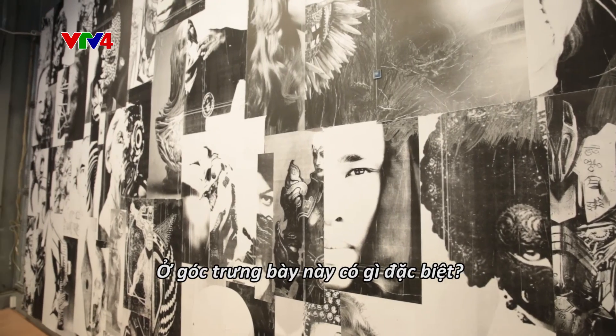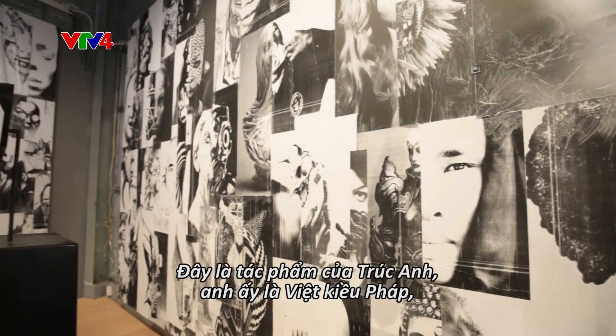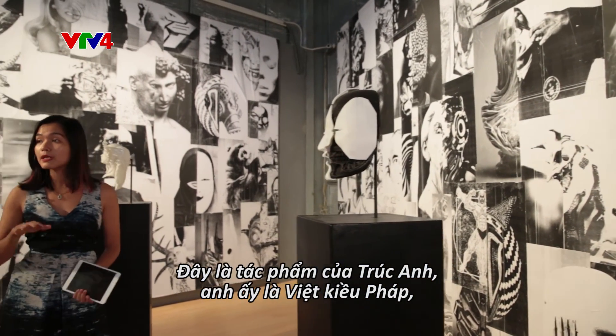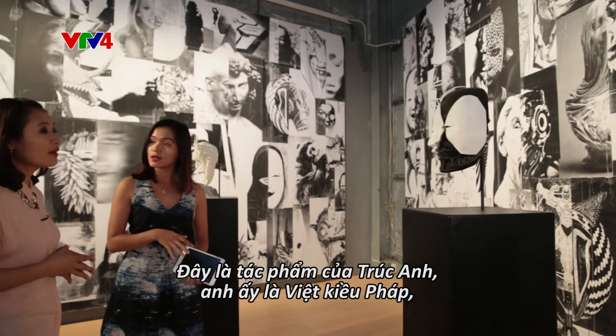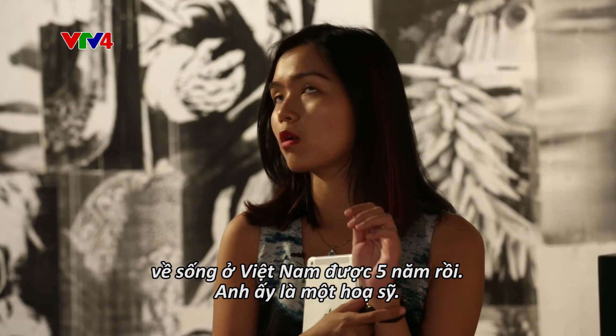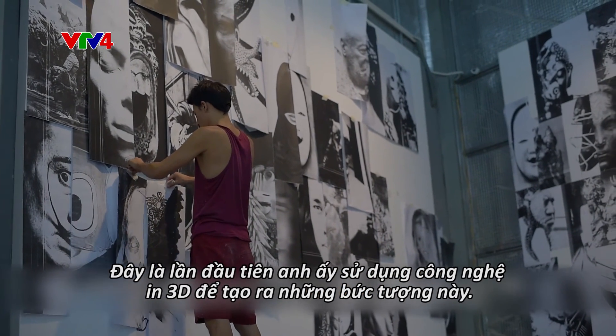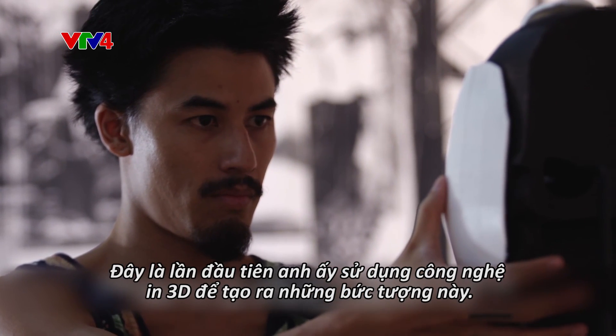This corner is the artwork of Thuc An. He is a half Vietnamese, half French artist who has been living in Vietnam for about five years. He is a painter, and this is his first time using 3D printing technology to create this work.